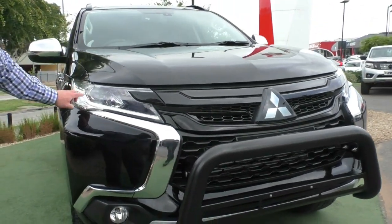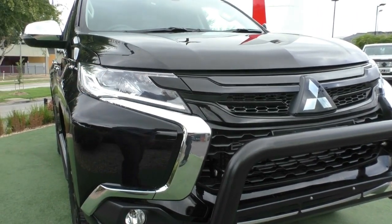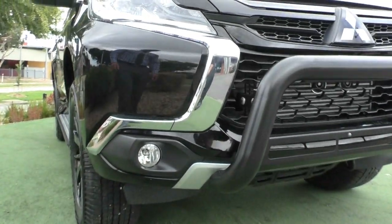We've got daytime running lights that run down here at the bottom of the headlight, Xenon headlights here — really bright, nice white light at night — and you've also got your fog lights down low in the front there as well.